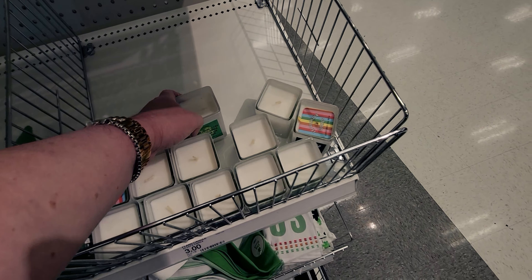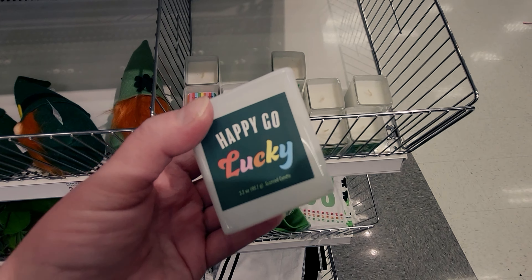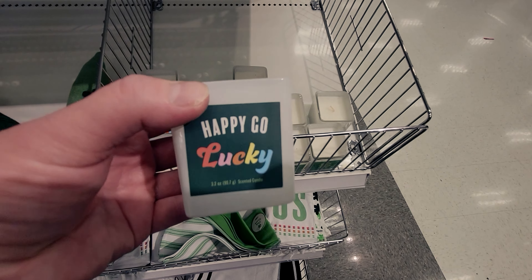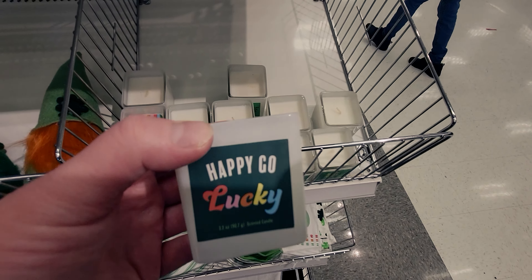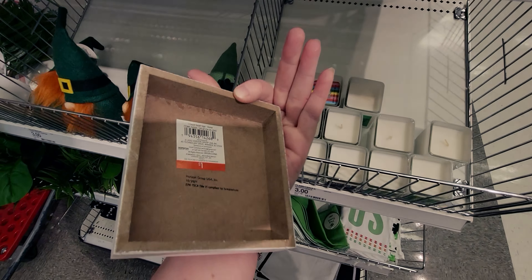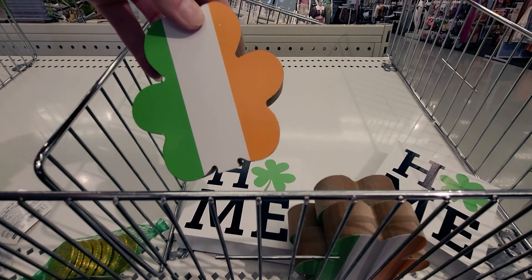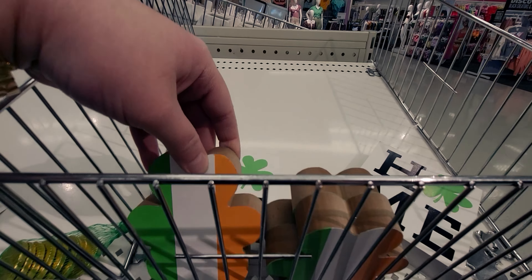And there's a leprechaun cookie set — 'Happy Go Lucky' — though the stickers are a little cattywampus, not completely straight. They have this sign that says 'home,' really cute, only a dollar. And then they have a shamrock — or is that a four-leaf clover? I can't tell the difference, but a dollar.